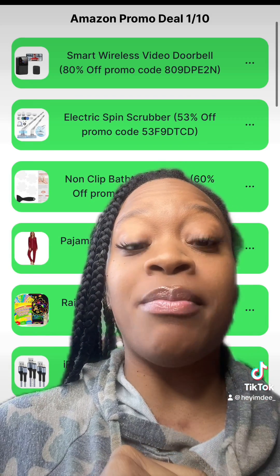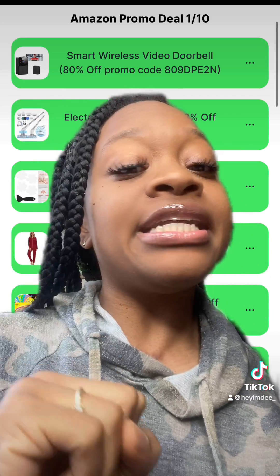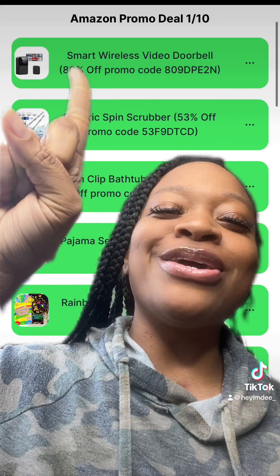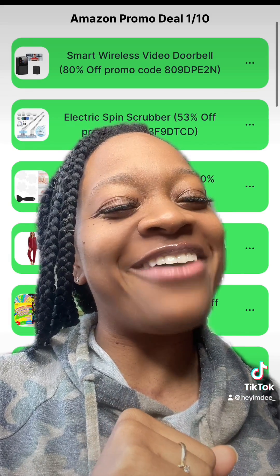As always, let me know down below in the comments what other deals you want me to find promo codes for. Don't forget to get the links to the deals — just click the link in my bio. If you made it to the very end, comment the word 'smart' or the number 80, and don't forget to like and follow for more ways to save. Happy couponing!